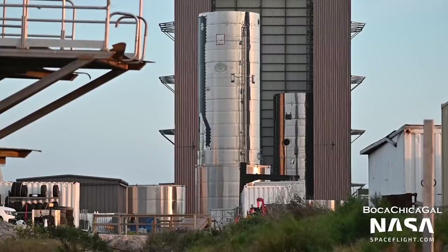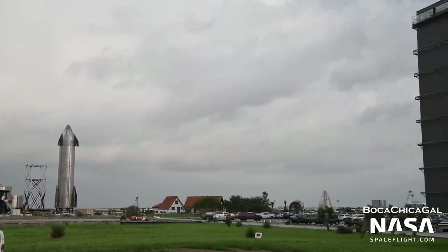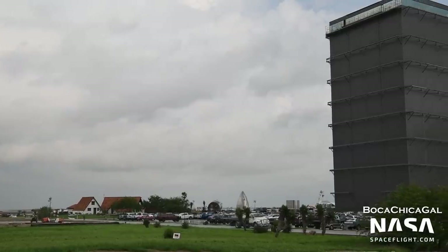Meanwhile, Ship 21 is in the final stages of assembly, and Ship 22 is in the midst of stacking. Parts for vehicles all the way up to Ship 24 have been spotted. Another thing to watch out for in 2022 is the first spotting of a Raptor 2, which currently has not yet been seen up close or in Boca Chica at all.